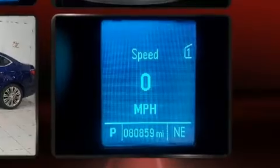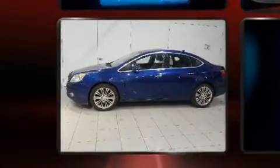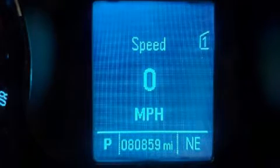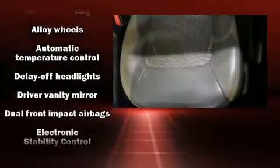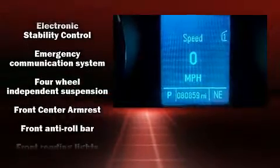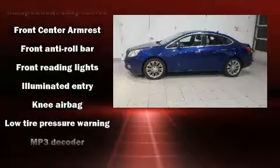Top features include front fog lights, one-touch window functionality, an outside temperature display, remote keyless entry, and more. Premium sound drives six speakers, providing you and your passengers a sensational audio experience.